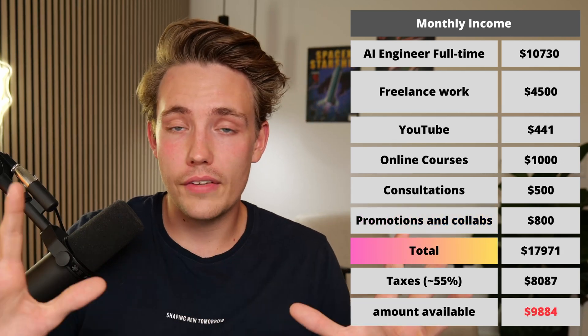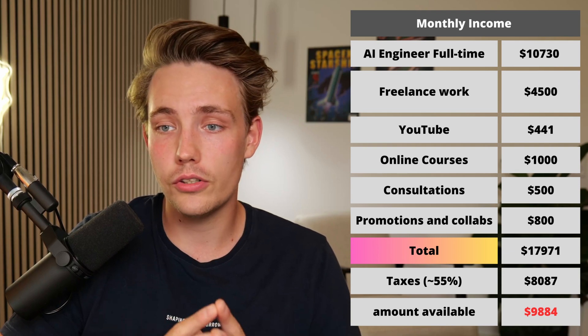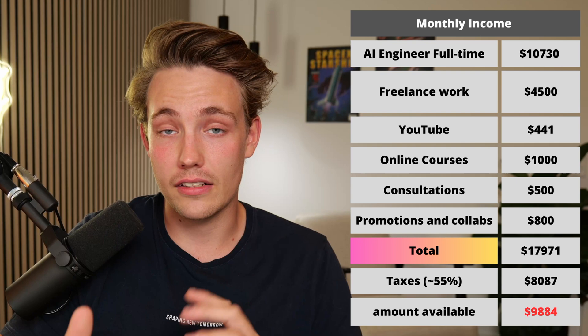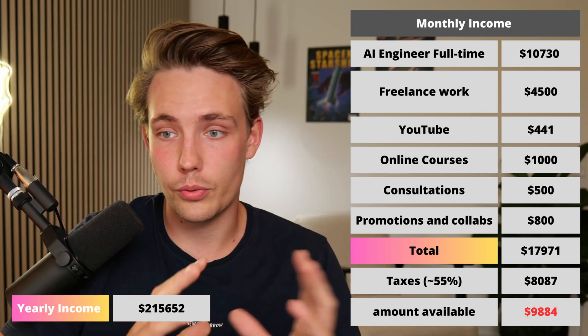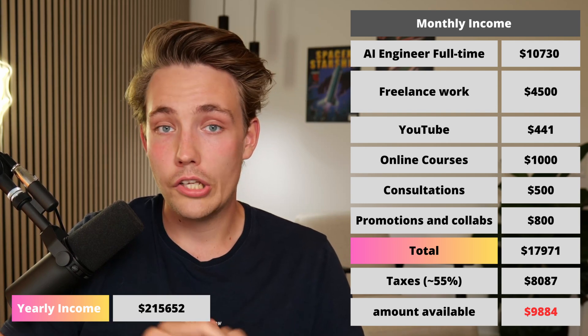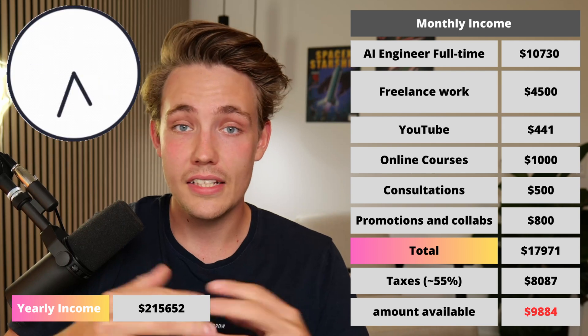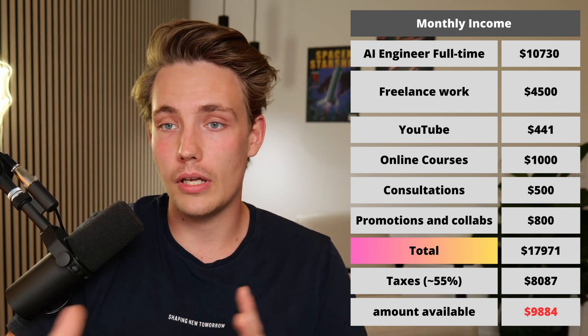If you sum all of that up, my total income per month is around $18,000. This is a bit on the higher end — I'm based in Denmark right now. Multiplied by 12, that's around $215,000 to $220,000 per year. It's a fairly good income but I also put in a lot of work — almost 60 to 70 hours per week. You have to put in the work, and then you can make a lot doing freelance.